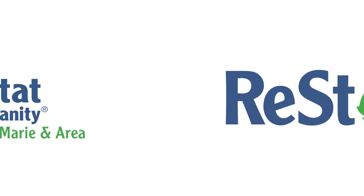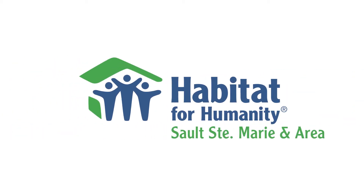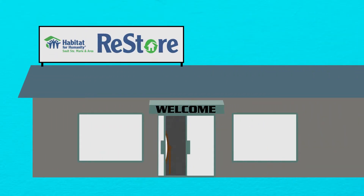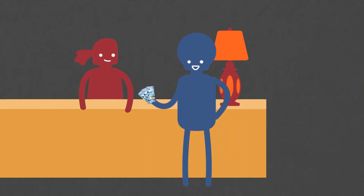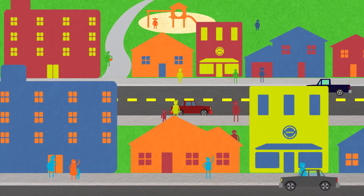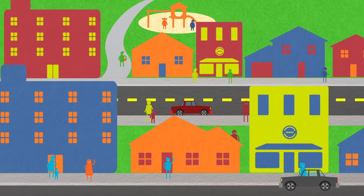When you support the ReStore, it helps Habitat for Humanity build affordable housing for families. How does this work? New and gently used goods are donated to the ReStore. The sale of these goods generate funds for building homes. For every $1 spent at the ReStore, there is a $4 return on investment within our community.